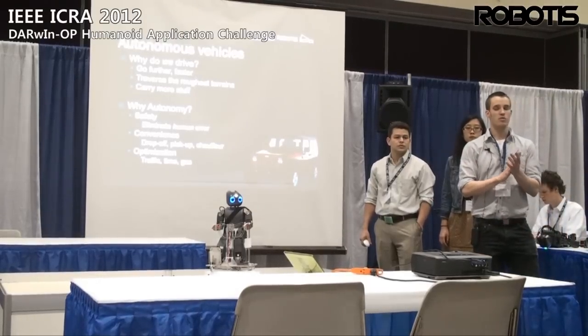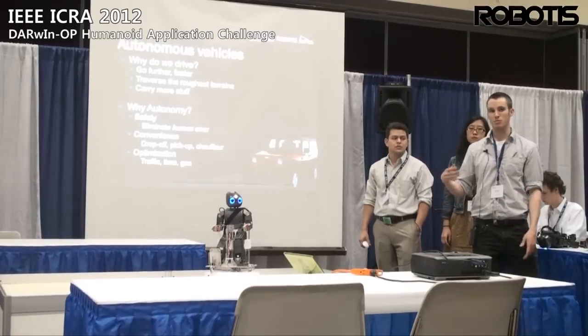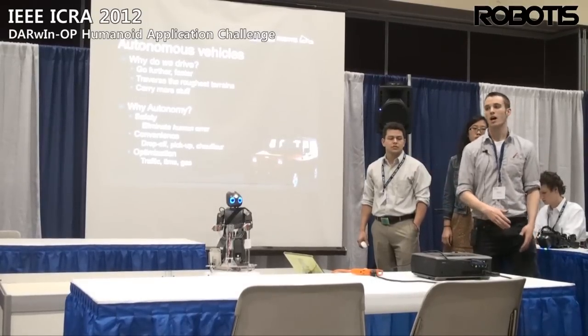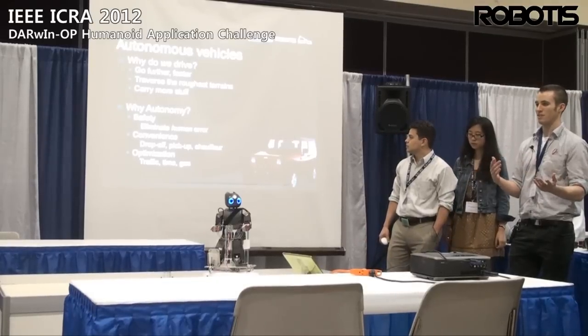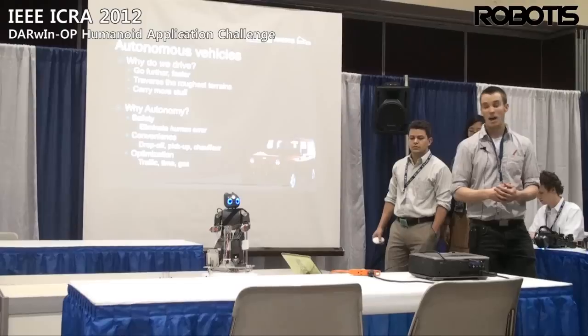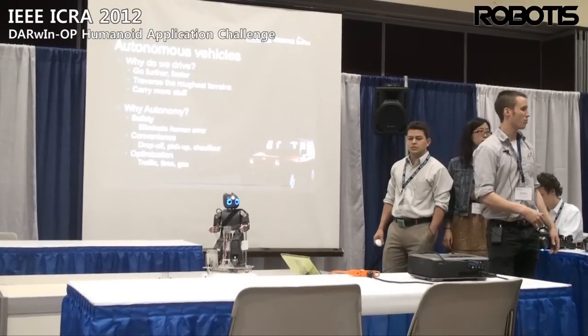Why autonomy? You have safety issues that you would deal with with human drivers. You can optimize things such as fuel economy, you can use traffic coordination, and also you can have the convenience of your personal robot trucker.